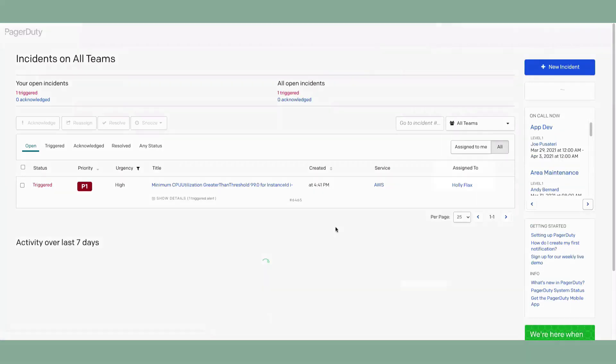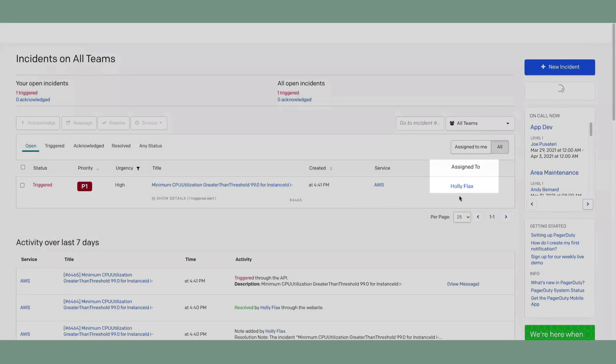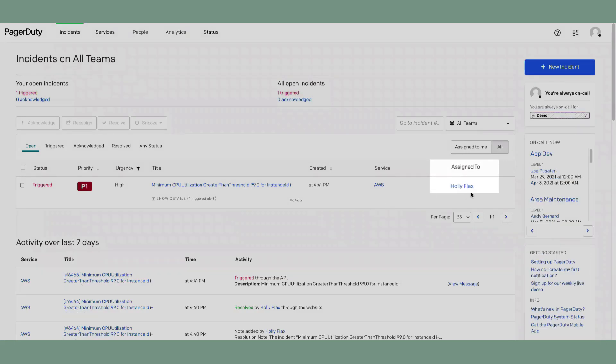PagerDuty has consulted the appropriate schedule and found that Holly Flax is on call and is notifying her through the contact methods she's configured: phone, SMS text, email, and a push to the PagerDuty mobile app.